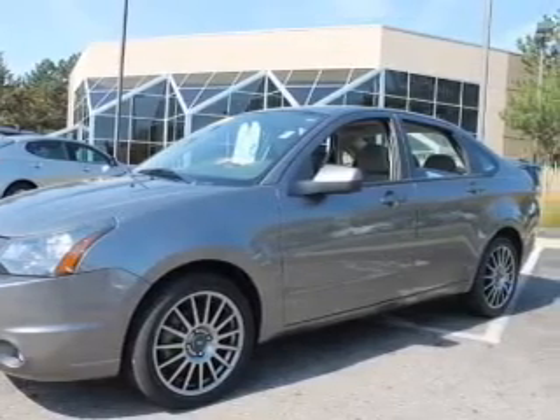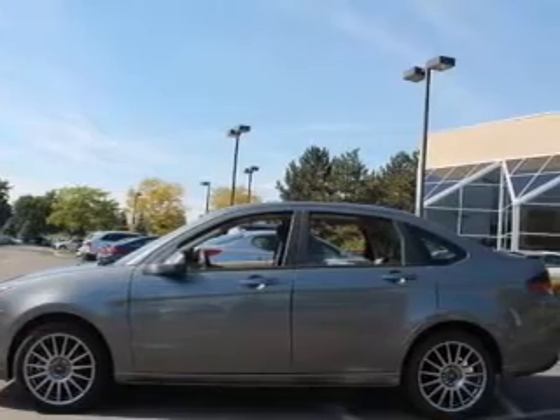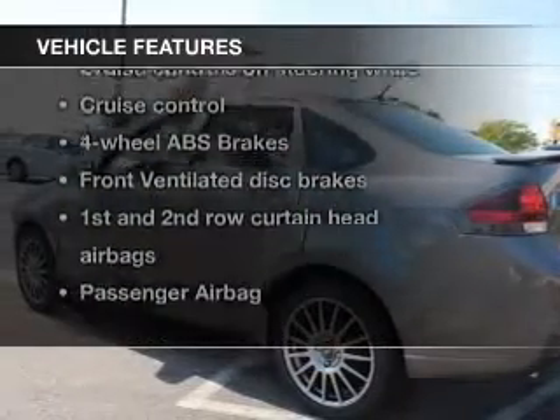Navigation is included to help you get to your destination with ease. Premium wheels lend a distinctive appearance. Anti-lock brakes help you bring your vehicle to a safe stop. Plus, enjoy these notable features that are included in this vehicle.